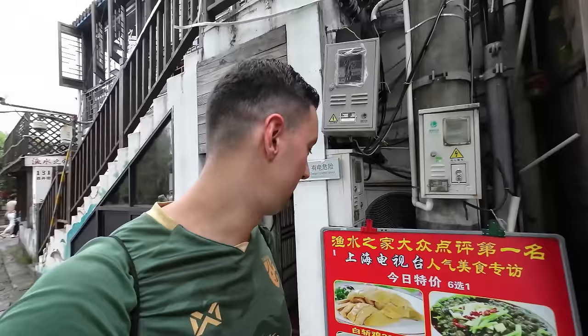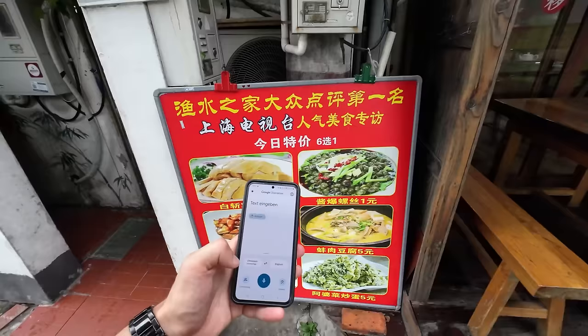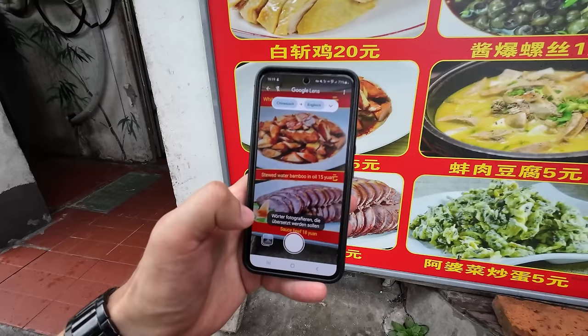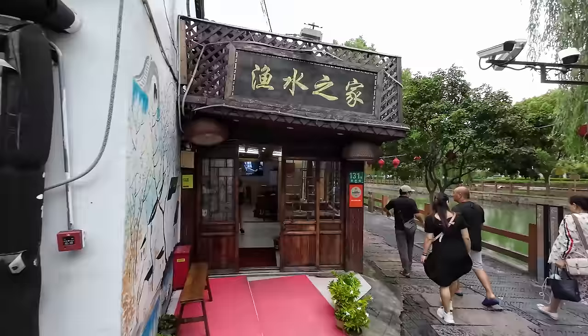As a tourist, most restaurants I've been to have lots of pictures so you can point to what looks good. I'm also using my Google Translate app - you do need a VPN to use Google here. The camera translation works fine: white chopped chicken, stewed water bamboo in oil sauce, beef. The translation app actually works totally fine. We're going to have lunch at this restaurant right next to the canal - it looks quite nice.